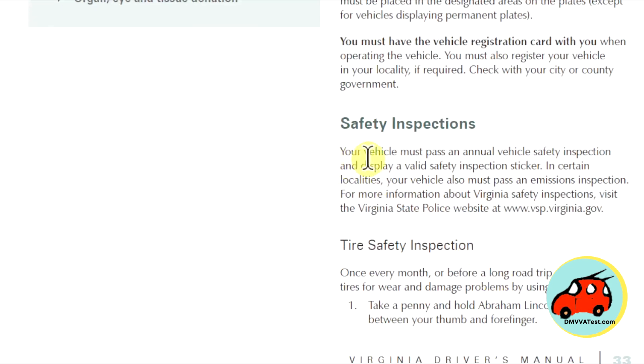Safety inspections. Your vehicle must pass an annual vehicle safety inspection and display a valid safety inspection sticker. In certain localities, your vehicle must also pass an emissions inspection. For more information about the vehicle safety inspection, visit the Virginia State Police website at vsp.virginia.gov.